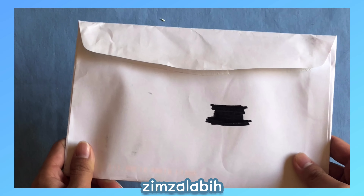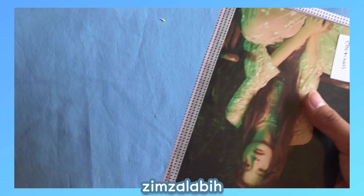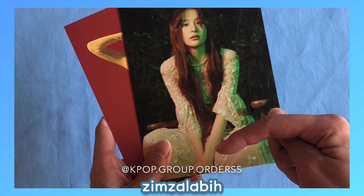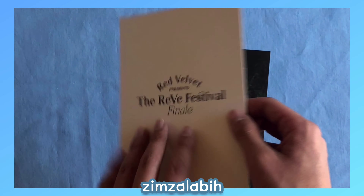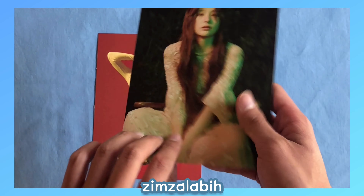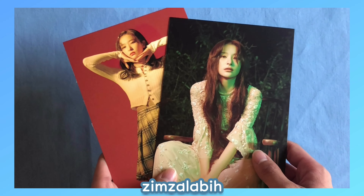Next is another one I've already opened, and this is also from a group order for Seulgi's Finale goods — I'll put the Instagram username on screen as well. I have her two postcards: here are the two postcards — this one and the back, I think this one is my favorite of the two, and then this one. Thank you so much for hosting this group order!